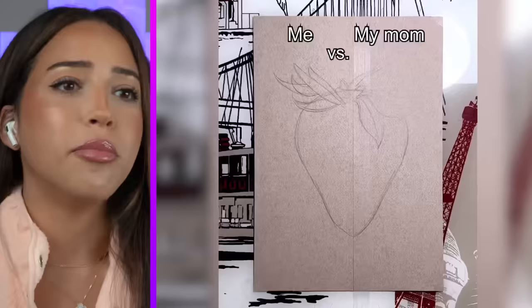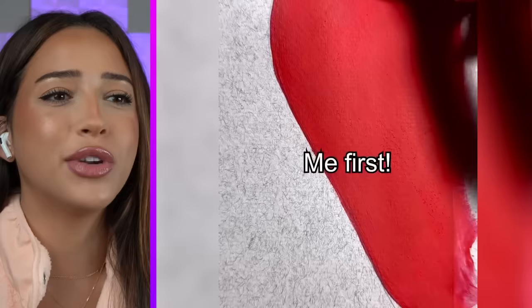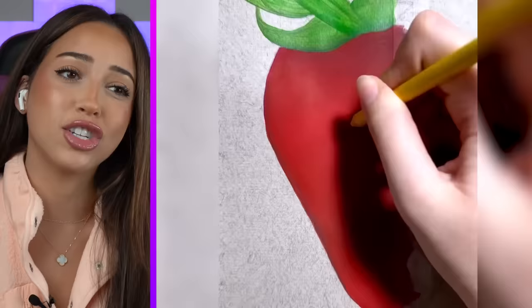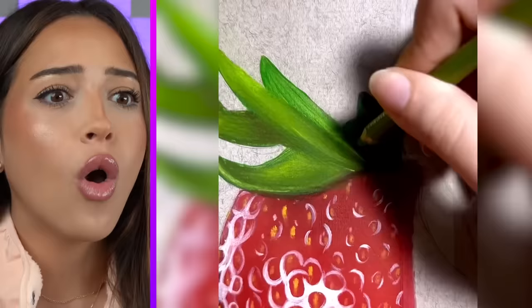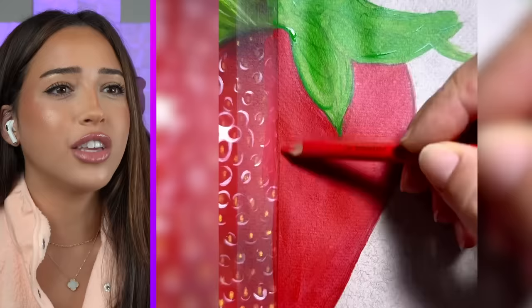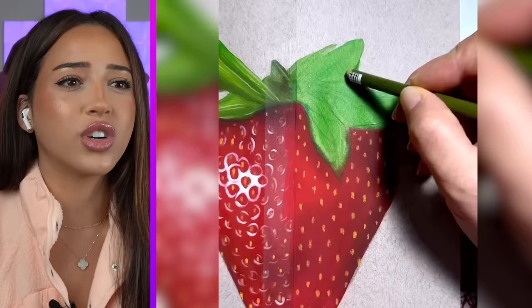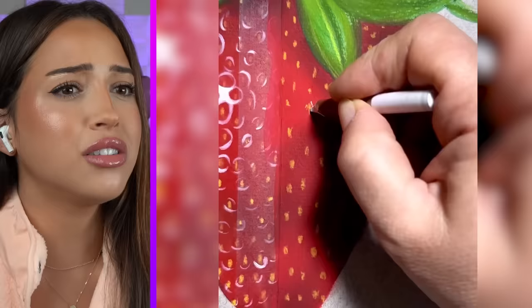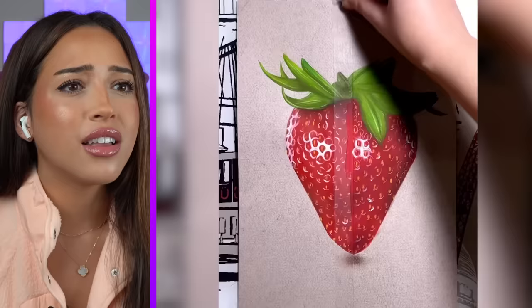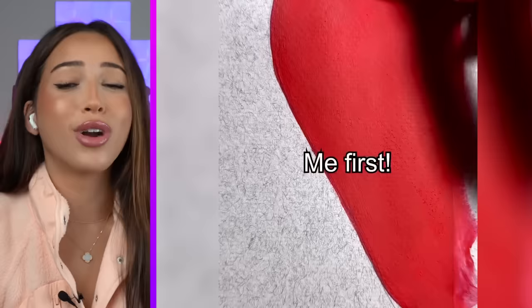Me versus my mom — who's going to win? So 'me' is going first, but 'me' is not actually me, it's them. Let's see what they got. That looks so realistic. I don't know how their mom's going to be. Are they using paint? Markers versus paint and crayons and also other things. They look the same. Maybe being artsy runs in the family — they got it from their mama.